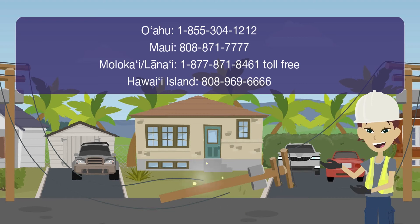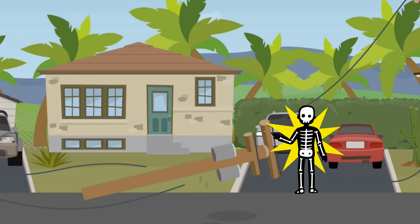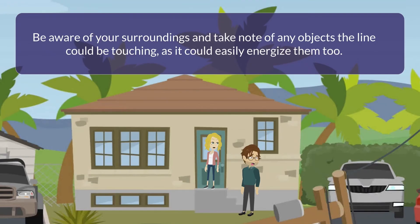As a reminder, do not try to move the line. Downed power lines can still be energized and can be lethal if contacted. Before calling us, be sure to stay at least 30 feet or more away from the downed power lines. Be aware of your surroundings and take note of any objects the line could be touching, as it could easily energize them too.